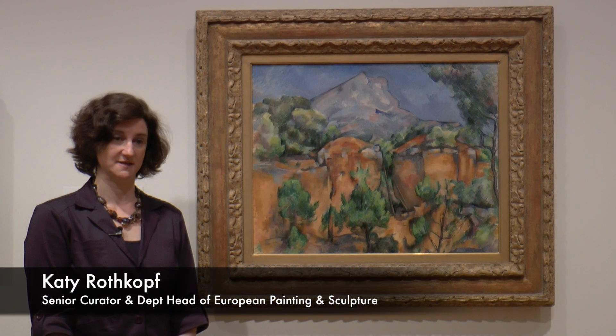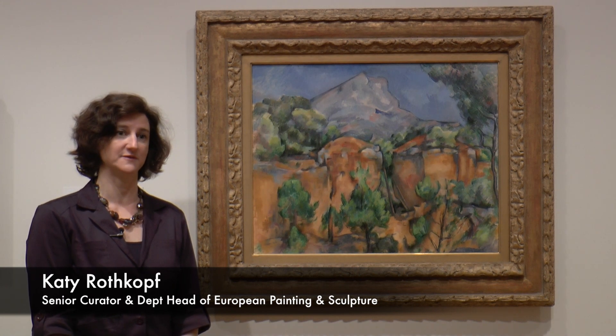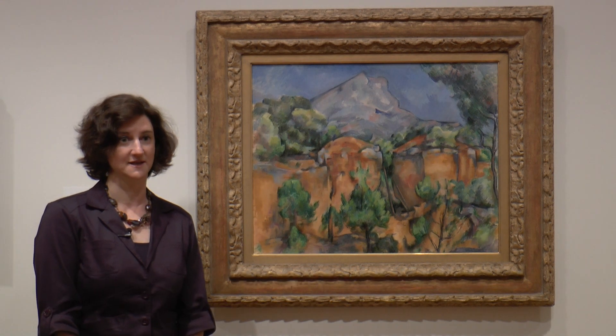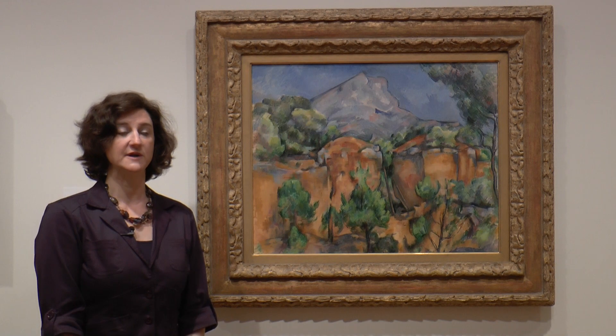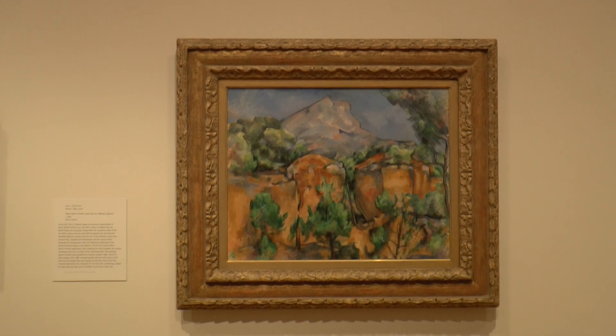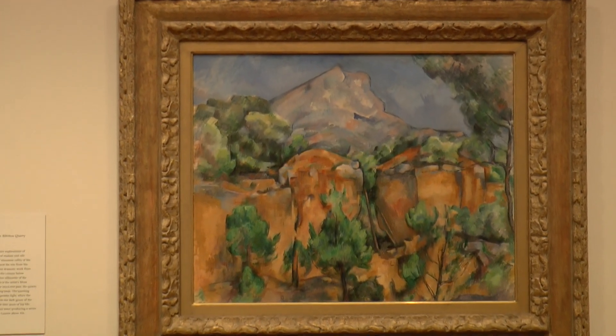This is a painting by Paul Cezanne. It's a landscape and depicts Mont Saint-Victoire, which is a mountain located near his home in Aix-en-Provence in the south of France. Cezanne is an artist who spent most of his career in the south of France, depicting not only landscapes but still lives and figure paintings, and is considered one of the great masters of the late 19th and early 20th centuries.